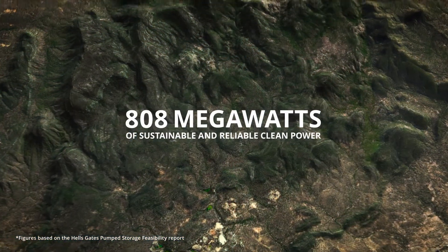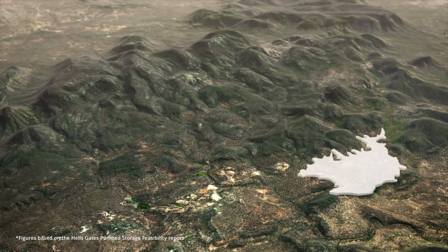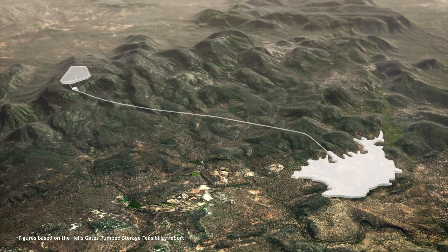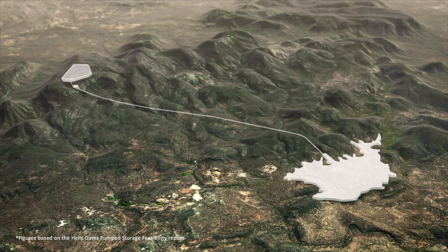Delivering an impressive 808 megawatts of sustainable and reliable clean power, the system utilises water from a lower reservoir which is pumped through chambers, galleries and massive turbines to an upper reservoir on much higher ground. The turbines, chambers and galleries are underground and are five kilometres long.